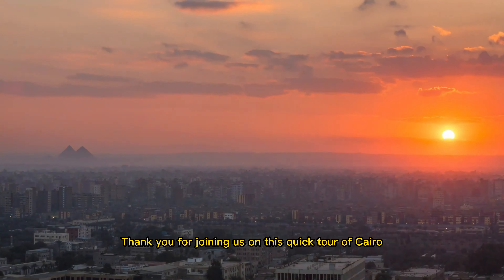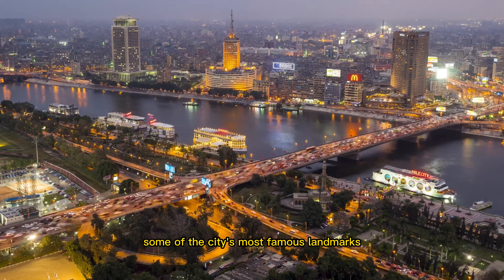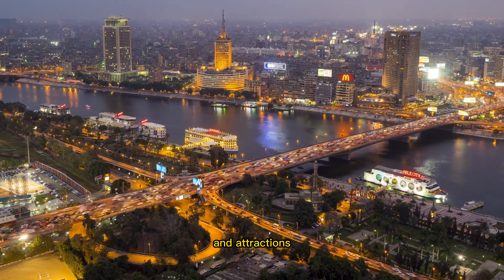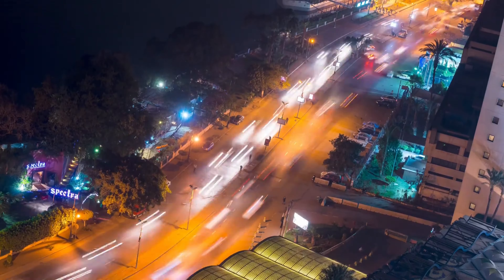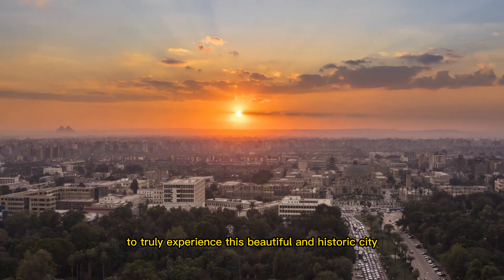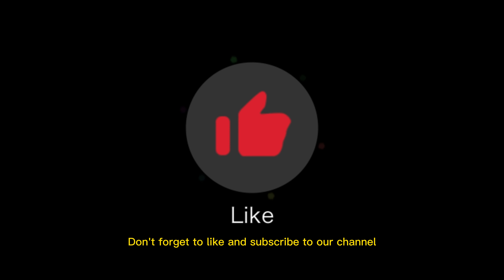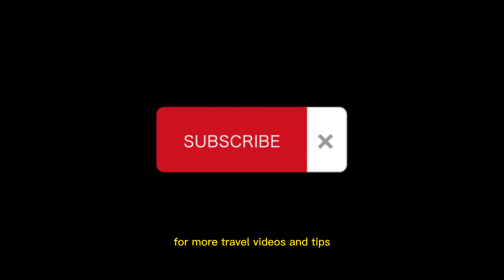Thank you for joining us on this quick tour of Cairo. We hope you enjoyed discovering some of the city's most famous landmarks and attractions. Remember, Cairo has much more to offer, so be sure to plan a longer visit to truly experience this beautiful and historic city. Don't forget to like and subscribe to our channel for more travel videos and tips.